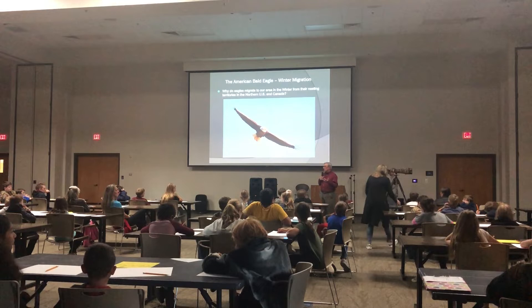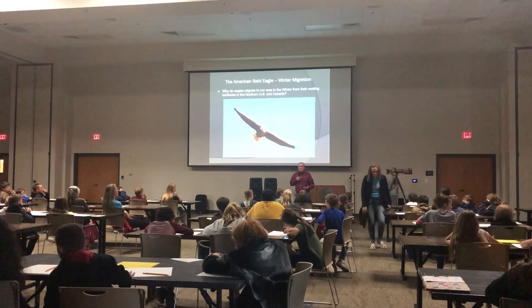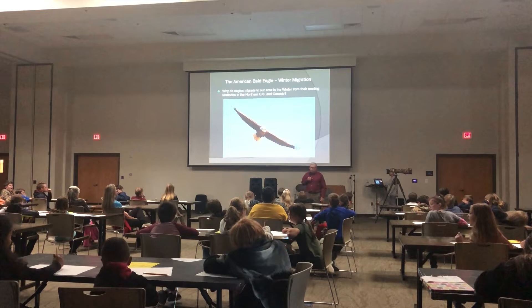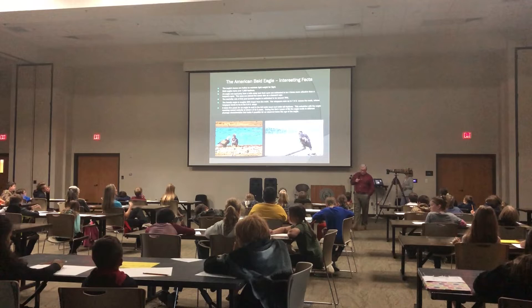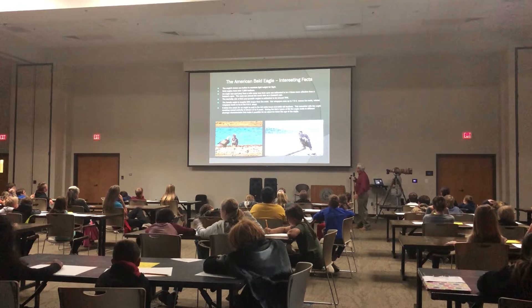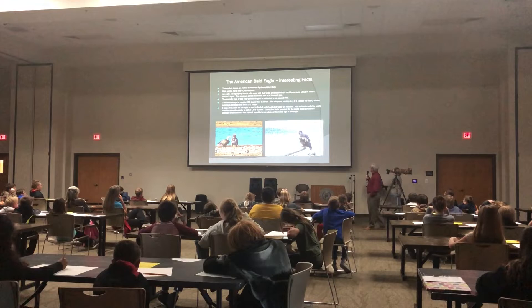So they come south because we have open water, and they come south because they can get into thermals that conserve their energy. When they migrate from the north, they can travel up to 150 miles a day, and many times by staying in thermals as they move south they can glide through the air without expending a lot of energy. A couple of interesting facts about bald eagles: their bones are hollow and light, which helps them in flight. They have over 7,000 feathers, an eagle can spot prey from a mile away, and their eyes are estimated to be four times more effective than human eyes.